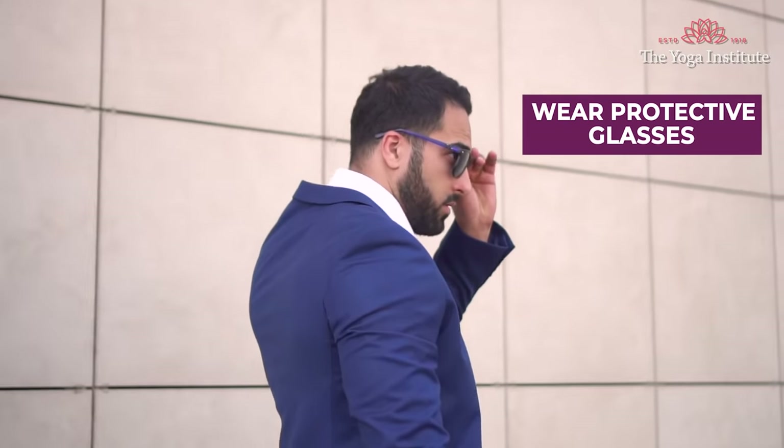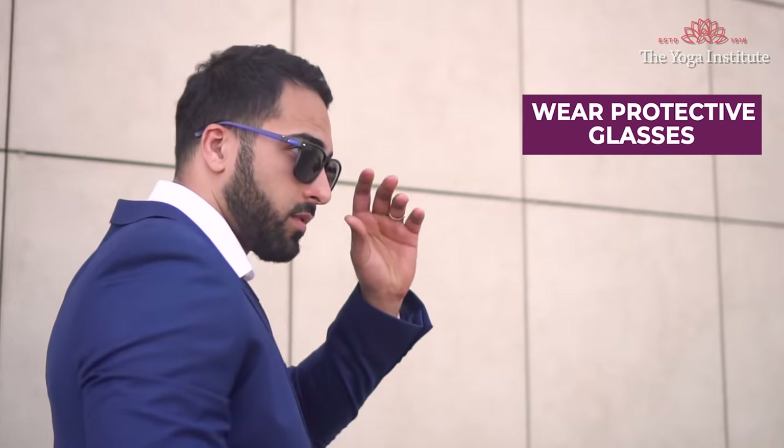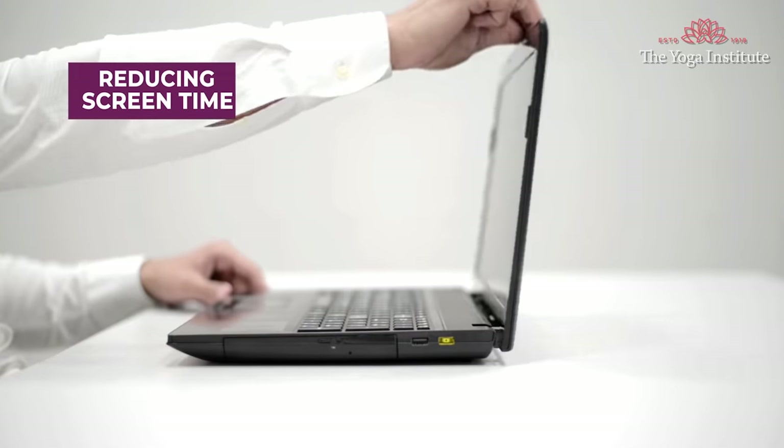Apart from practicing these effective techniques, also work towards staying stress free. When your mind is stress free, there won't be any stress built up around your eye muscles. It is also important to take preventive measures such as wearing protective glasses while traveling, blinking frequently, and reducing screen time. So follow these useful tips, keep your eyes healthy and stay fit. Keep your eyes sparkling, shining, and really communicate through your eyes. Take care. Namaskar!